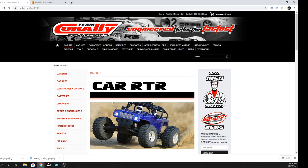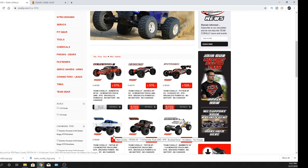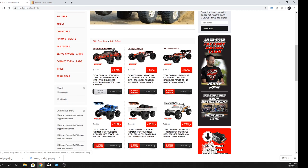Looking at these, there's actually the Dementor, the Cronus, and the Python — those are going to be showing up along with their 10th scale trucks. Those are going to be brushed and brushless. Even in their brushed version, the transmission has steel gears — that transmission looks good. Full ball bearings in it — very nice setup. And I was just told that the systems they're using in these vehicles are top-notch Hobbywing electronics.